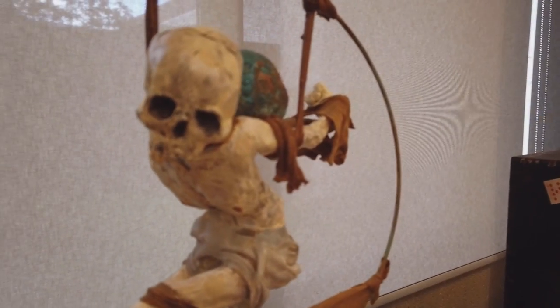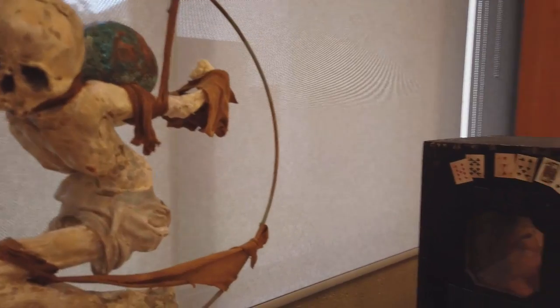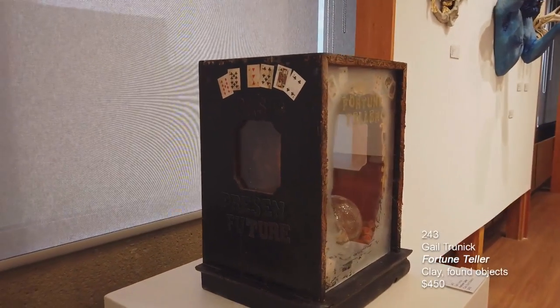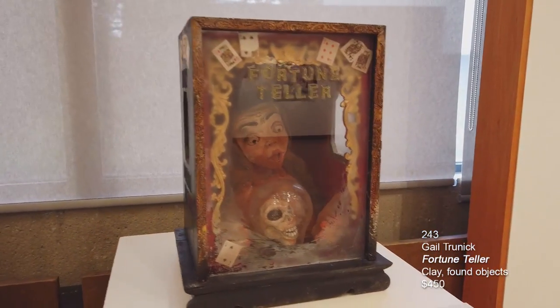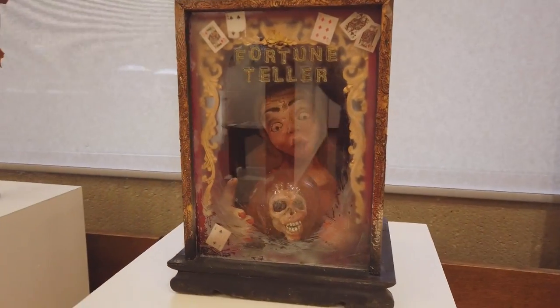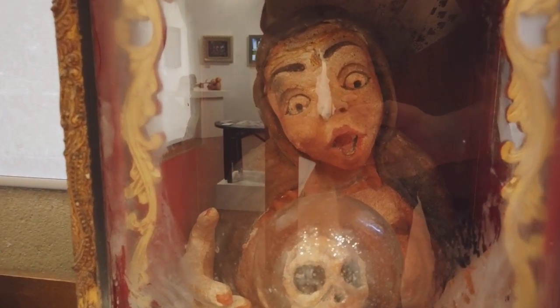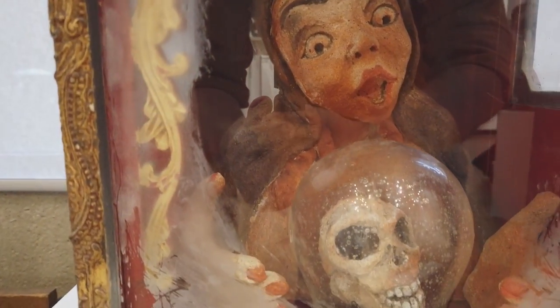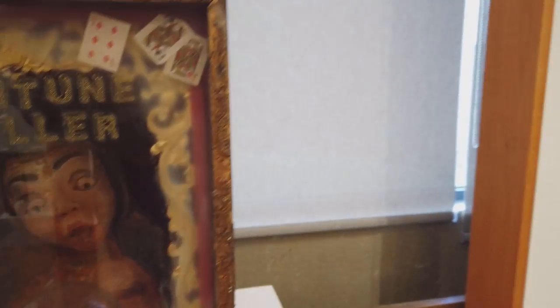This next piece is done by Gail Trunick called Fortune Teller. Gail's work has just evolved and become so delightful over the years. She creates some of the piece parts where she fashions them out of clay and fires them. She uses mixed media, builds pieces, recycles pieces, upcycles pieces. I'm quite captivated with her work. So again, this one is called Fortune Teller.